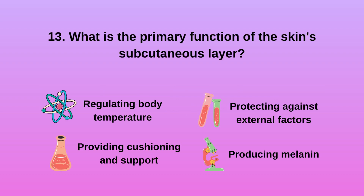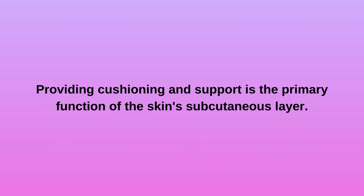Question 13: What is the primary function of the skin's subcutaneous layer? A. Regulating body temperature. B. Providing cushioning and support. C. Protecting against external factors. D. Producing melanin. Providing cushioning and support is the primary function of the skin's subcutaneous layer.